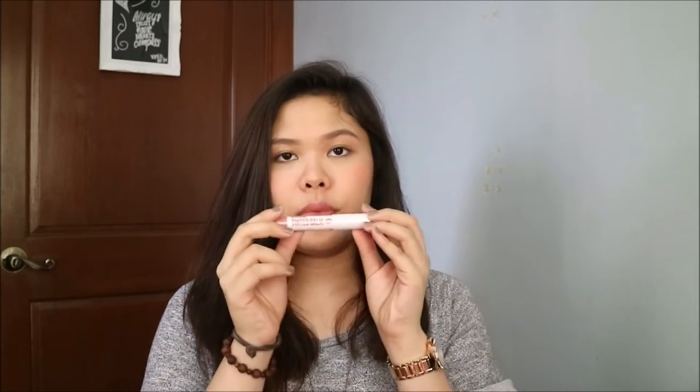Another thing is a tinted lip balm. I think this color is like my favorite of the four lip balms that they have. I only bought one because I'm not sure about this tinted lip balm since it's glossy. This is in the color Almond Kiss.